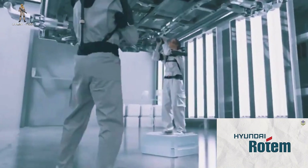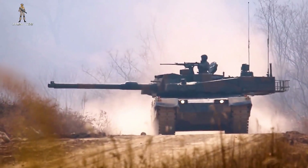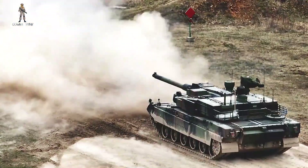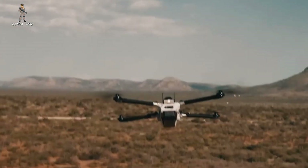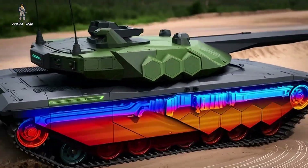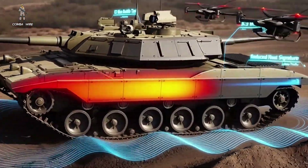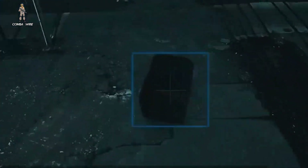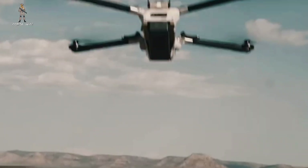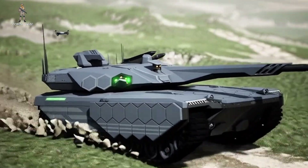AI also opens the door to something Hyundai Rotom emphasizes heavily: manned-unmanned teaming. Tanks traditionally struggle with visibility, situational awareness, and reconnaissance, but with unmanned ground vehicles or aerial drones working ahead of the formation, the K3 could extend its reach far beyond its own line-of-sight sensors. Drones could scout the next ridge line, search for ambushes, resupply ammunition, or even execute strikes under human supervision. If you multiply that across an armored platoon, you get an entirely different way of operating — one where tanks are never blind and never alone.